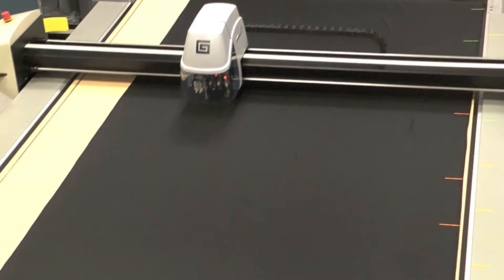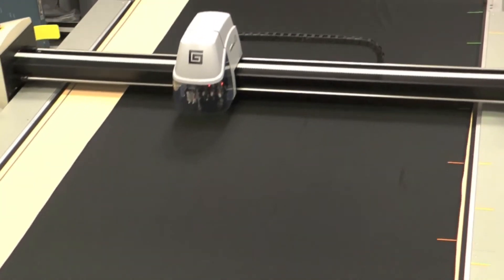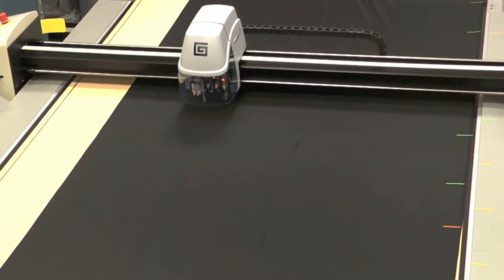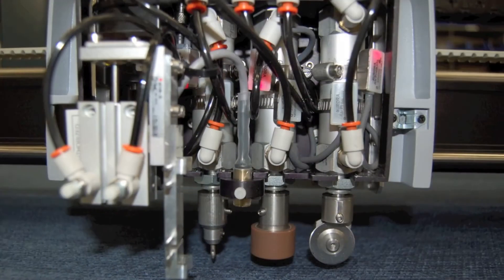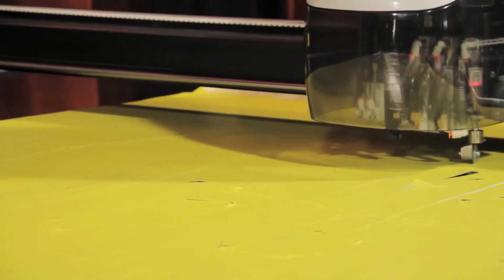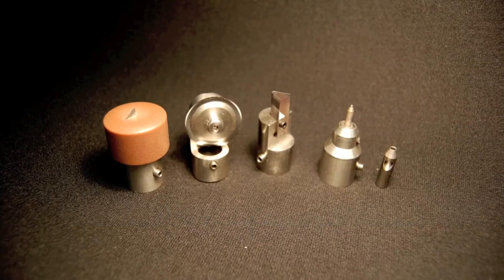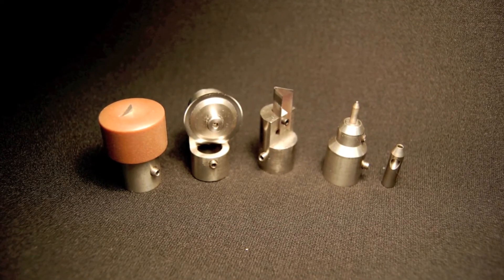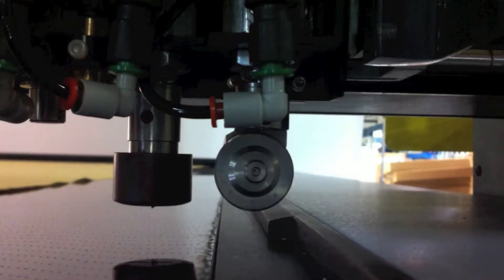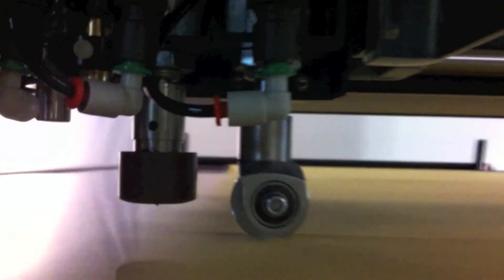The Gerber Cutter Z1 operates according to your workflow. Choose to cut materials either in sections or continuously to maximize your productivity. The system accommodates three cutting tools to minimize tool changes, as well as a pen for annotation. Choose from a wheel cutter, drag blade, and a variety of notch and punch tools to best suit your cutting application.